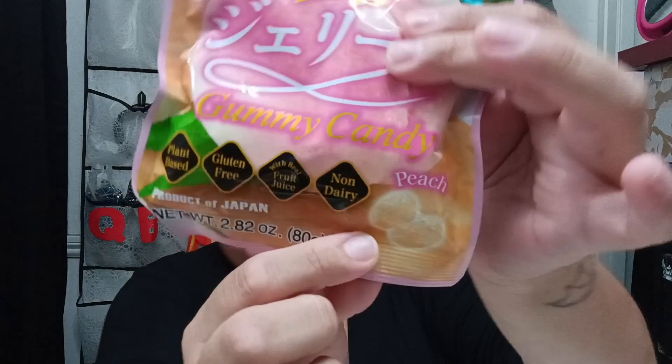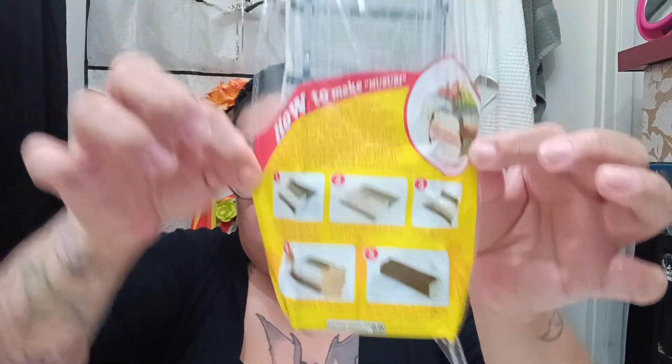I got these peach gummy candies for the giveaway — it's a product of Japan and they look really cute. I'm pretty sure they taste like peach. And then I love musubi, so I got myself a musubi maker. I thought it was really cool that they had one there, and it shows you how to make musubi. I'm very, very excited to try this out and make musubi at home.